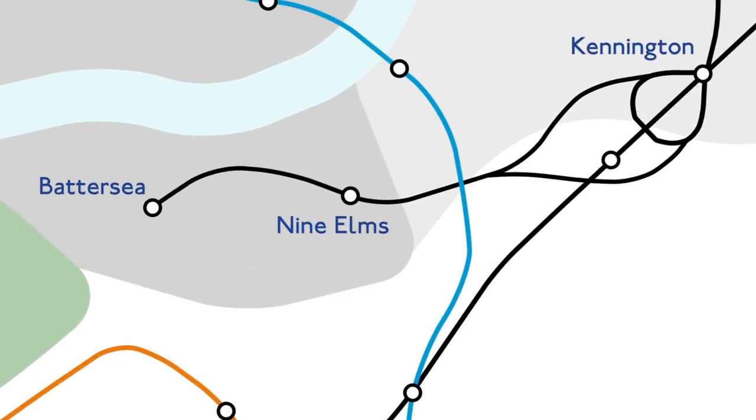The extension passes beneath the Victoria Line by just three metres. From Autumn 2021, passengers will be able to continue along the new branch to Battersea, where a ton of new restaurants, roof gardens and unaffordable housing awaits.